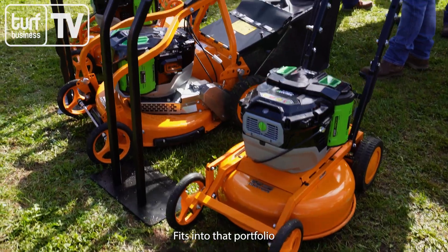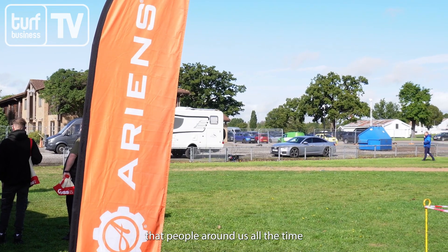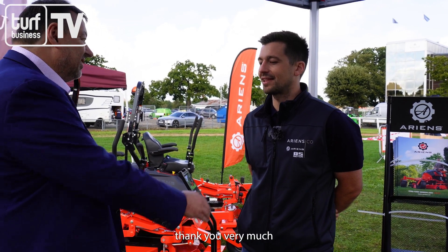It's been a busy stand this morning — we've had people around us the whole time. We'll let you get back to what you should be doing, but thanks a lot for spending some time with us today. Thank you very much.